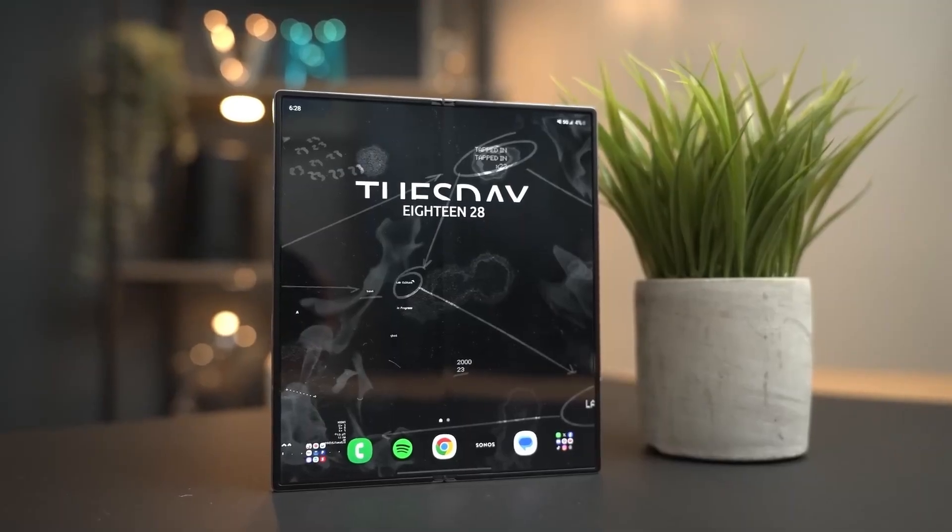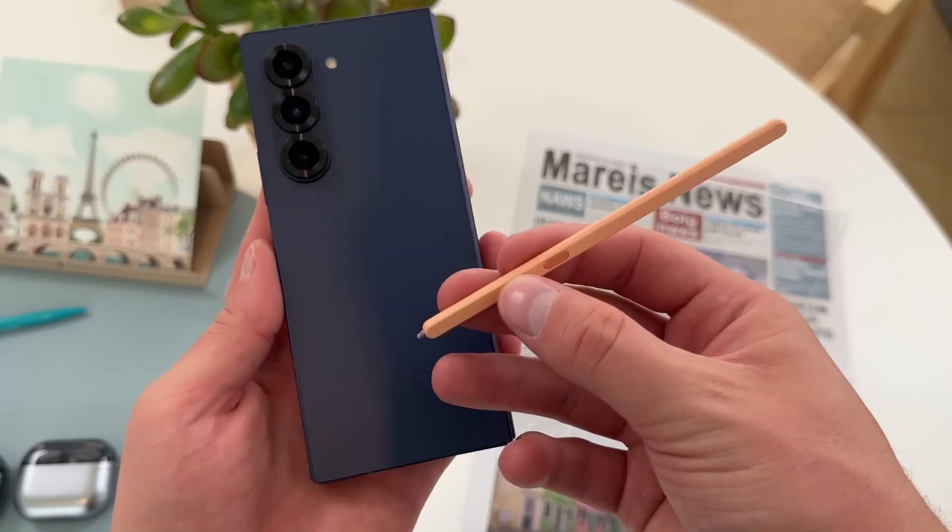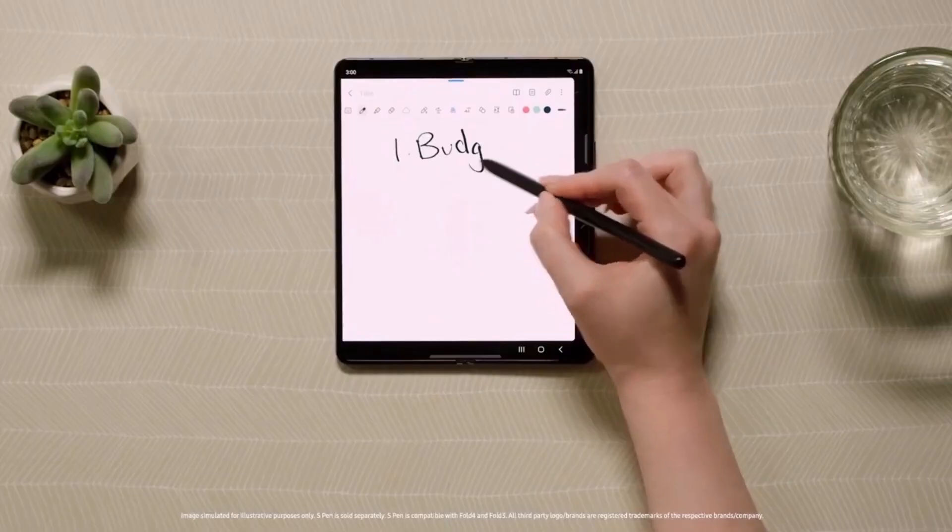But does this mean Samsung has cracked the code, or are we getting ahead of ourselves? Stick around, because we're about to dive into what might make the Fold 7 the game changer we've been waiting for.